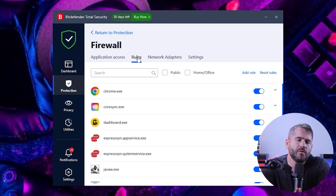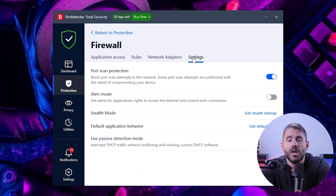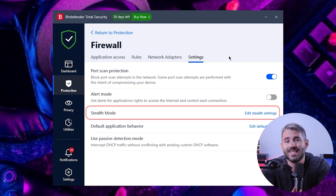Next, let's talk about Bitdefender's customizable firewall. Their firewall protects your computer from cybercriminals attempting to access your network and also offers useful features such as port scan protection and stealth mode. I tested it with simulated network attacks and its ability to block most of them really impressed me. It's important to note that it may require some initial configuration for specific applications needing internet access, which can be a bit time consuming.